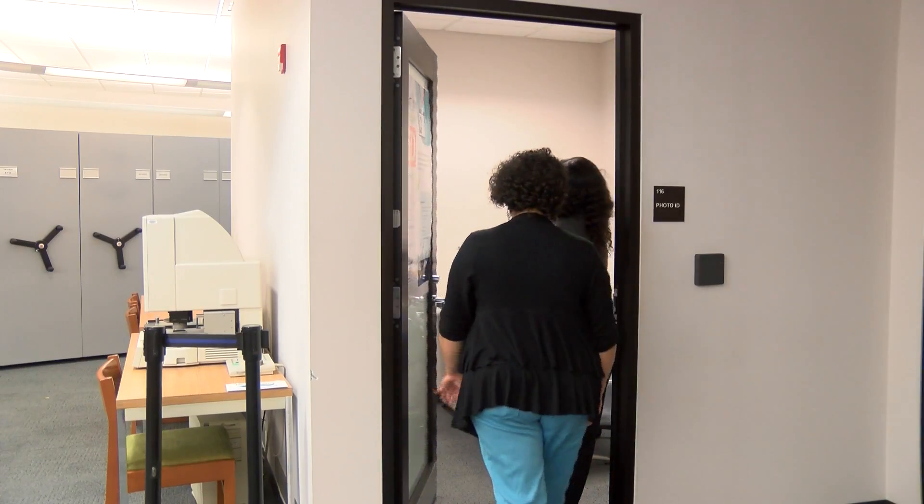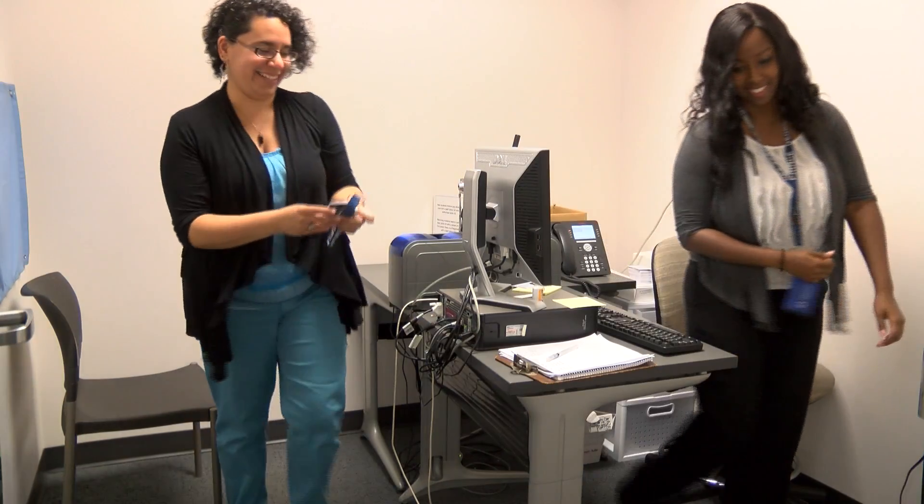Every faculty member needs an official ID card, and the library is one place to get it. The process is quick and easy.